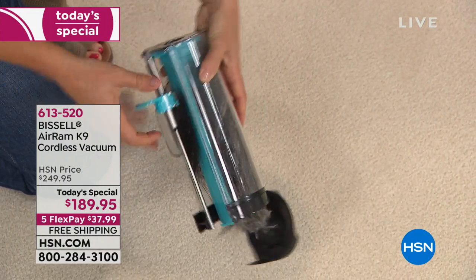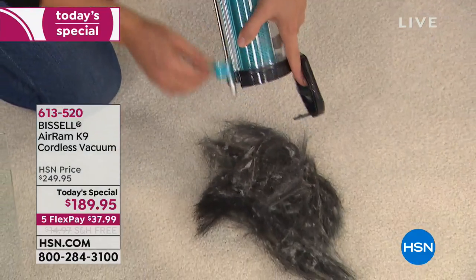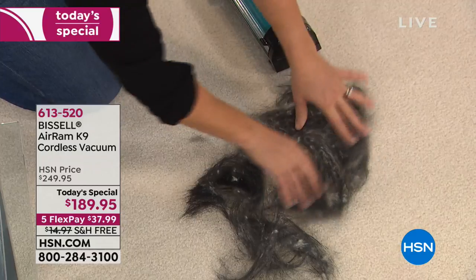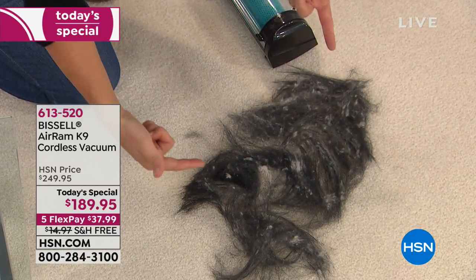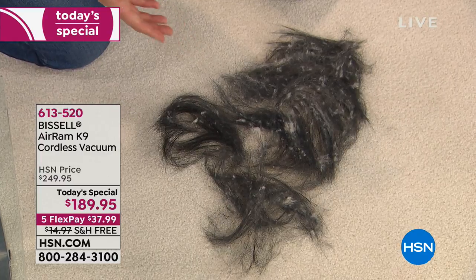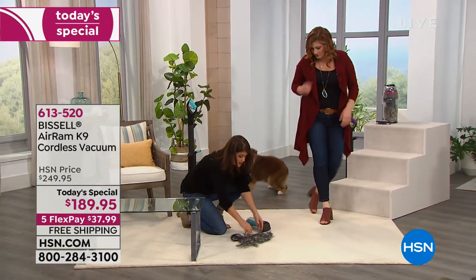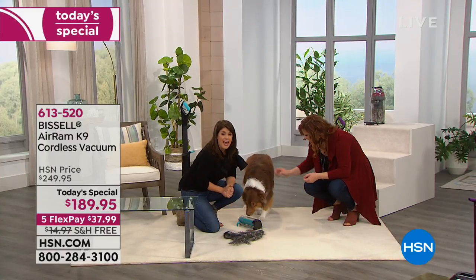This is absolutely a brand new model — it's nowhere on the market anywhere right now. It's not even coming out until next month. People love the Air Ram so much that Bissell said, let's make the canine just even better. You're going to get the extra filter, reinforced aluminum parts on the inside so you can bang it even more when you're vacuuming, plus you're getting the five scented discs. This is a lot of hair, right Eli?